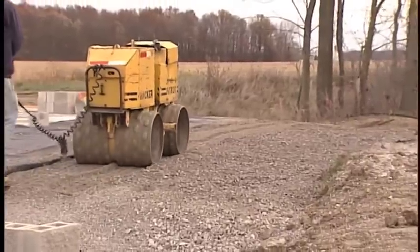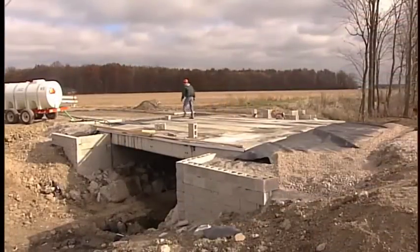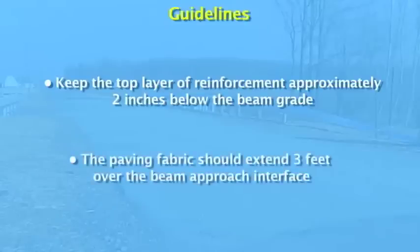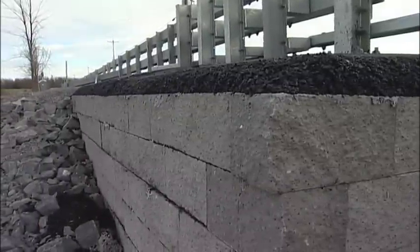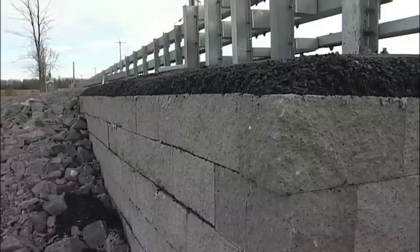It is important to use well-graded material throughout this phase and to trim the geotextile reinforcement to the prescribed length after it is wrapped. Repeat this process until reaching a height approximately 2 inches from the top of the beam grade, then place the wrapped layers behind the beam end. During paving, keep the top layer of reinforcement approximately 2 inches below the beam grade to allow a layer of aggregate cover to protect the geotextile from contact with hot mix asphalt. The paving fabric should extend 3 feet over the bridge deck onto the approach. If guardrail installation is part of the project design, it is recommended to use steel H-posts for any railing driven through the reinforcement; it is also possible to drill through GRS with an auger to set other types of posts.